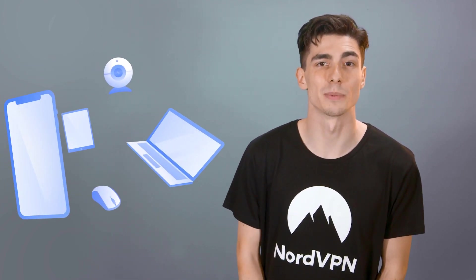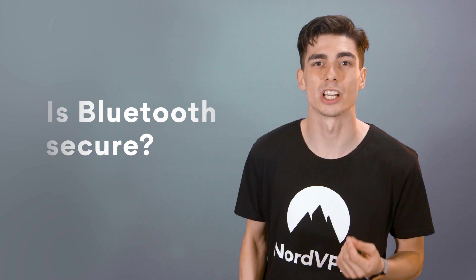Your mouse, smartwatch, your wireless headphones, speakers, smart home devices — all of them use Bluetooth. It's a wireless data transmission technology, and it allows devices in close proximity to communicate with each other directly. Bluetooth works like a wireless cord, connecting your laptop to its mouse or your speaker to your phone. But is this way of transmitting data safe?